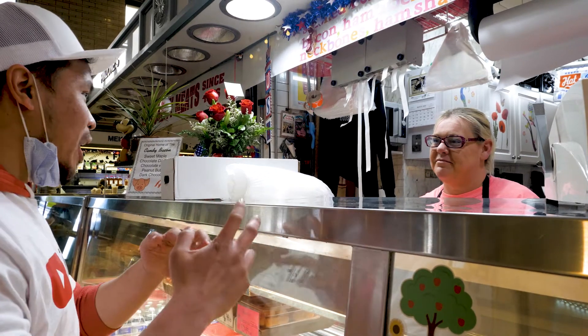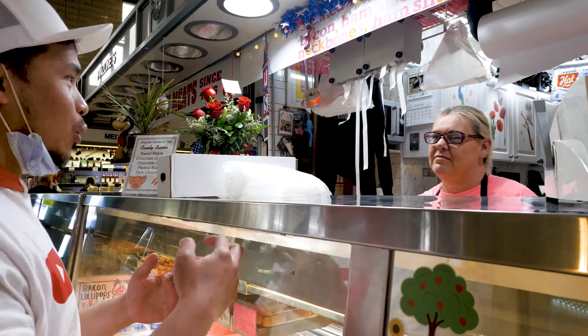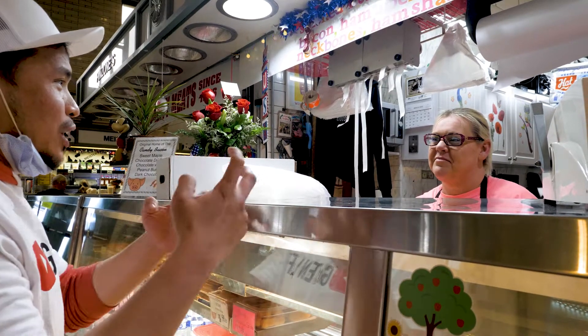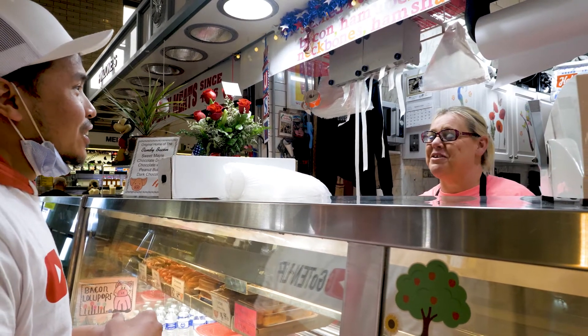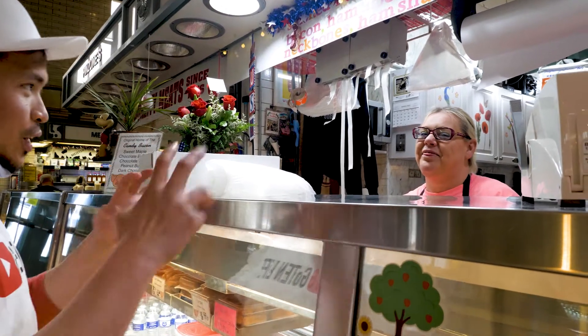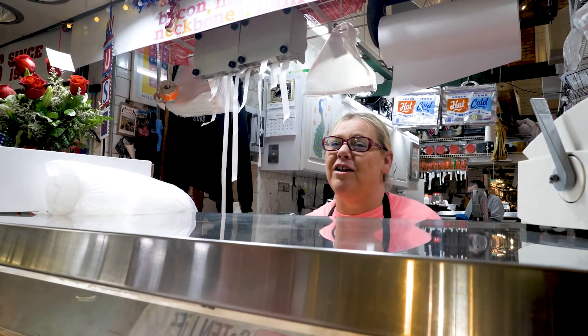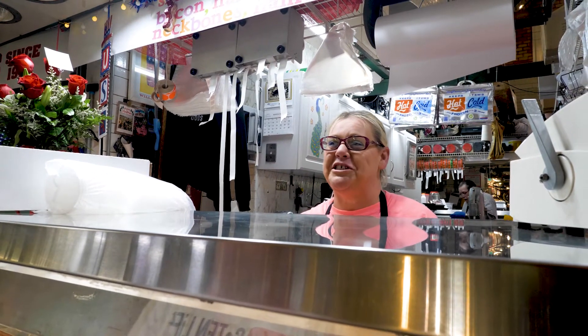Moving forward, after everything settles down, is there anything new you want to do, or do you just want to stay the same as before? I'm old-fashioned, so I just want to stay the way we are. Any message to your loyal patrons? Thank you guys so very much — you have kept me working throughout all of this pandemic and I really do appreciate it.